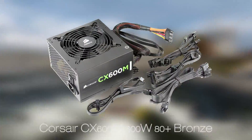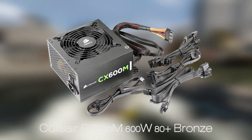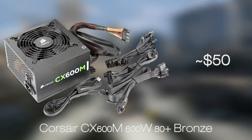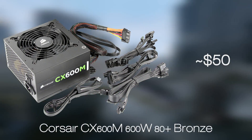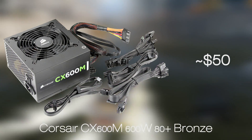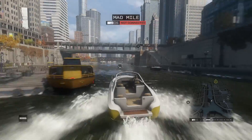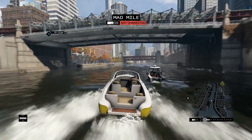For the power supply, we chose the Corsair CX600M — that's the 80 Plus Bronze 600W semi-modular CX series power supply — which will make your life easier when it comes to cable management inside the case. This model is powerful enough to keep this rig up and running, and even if you plan to add another GTX 970 in SLI, you will have enough power headroom to do so.